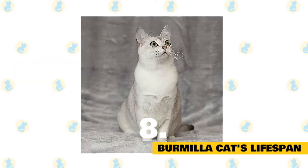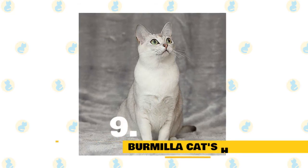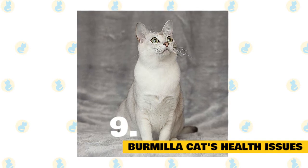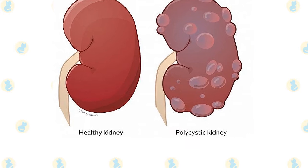Burmilla cat's lifespan and health issues: The average lifespan of a Burmilla cat is 10 to 15 years. The breed is not hypoallergenic. It is generally a healthy cat, but you should be aware that it can suffer from polycystic kidney disease and allergies.